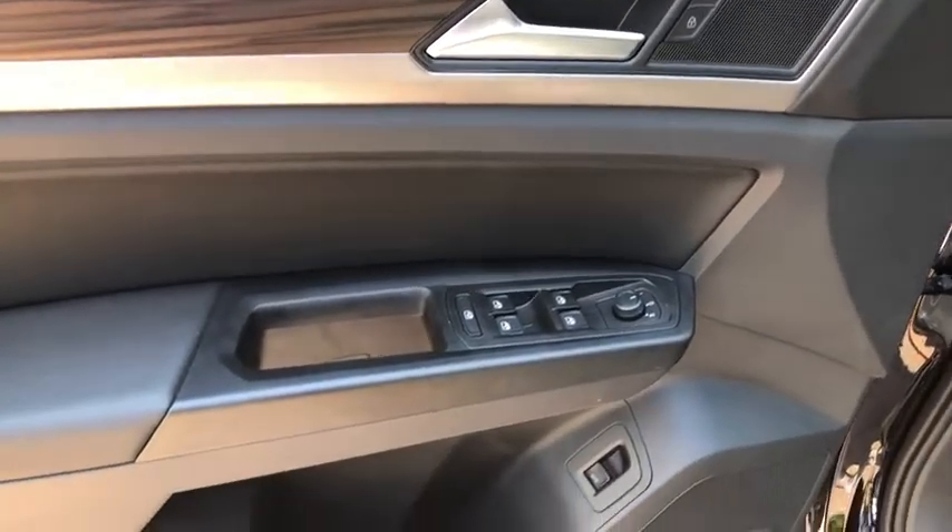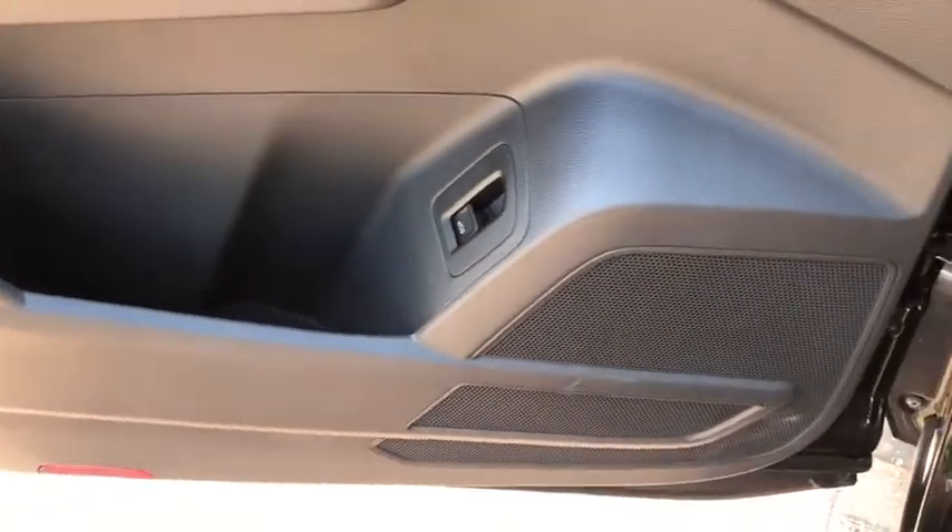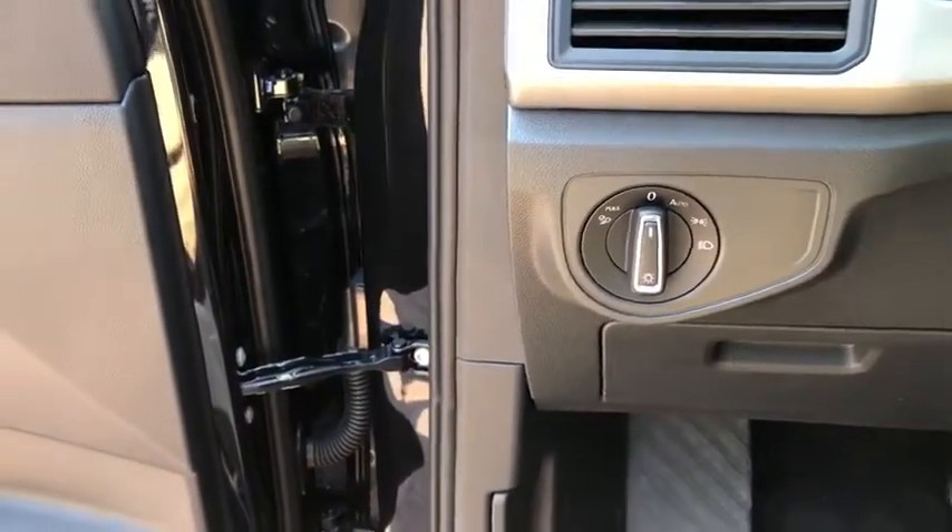Power windows, fog lights, compass, brake assist, remote keyless entry, tachometer, overhead console, panic alarm. Come see the car for yourself.